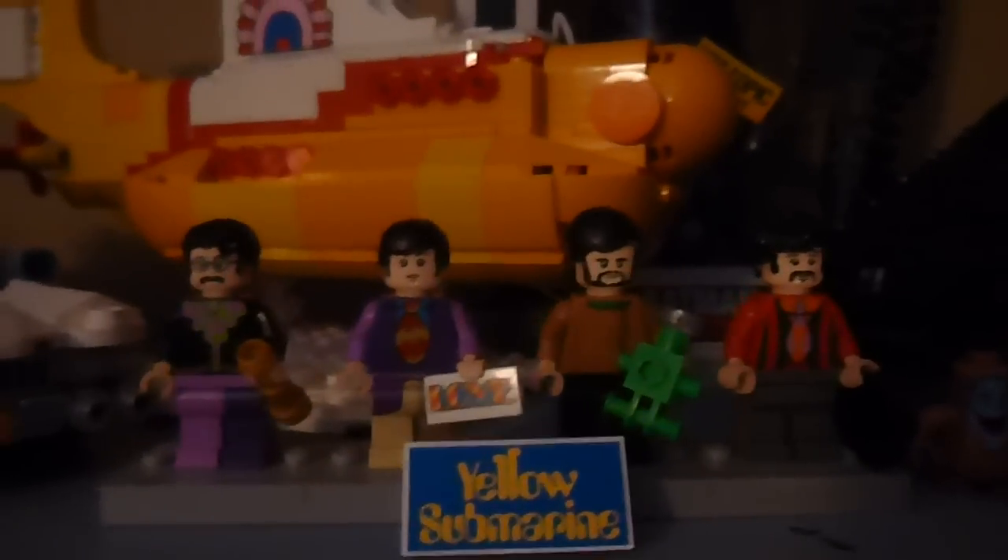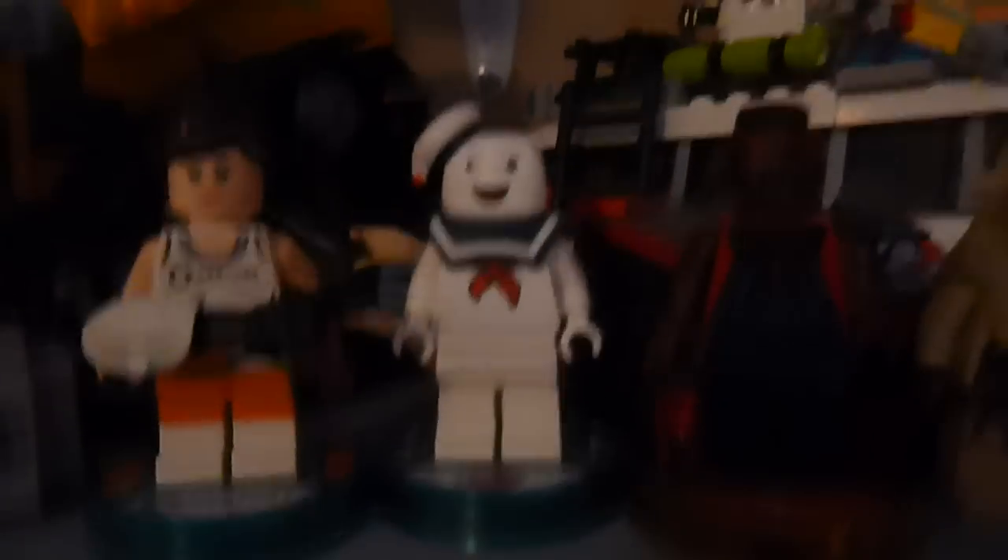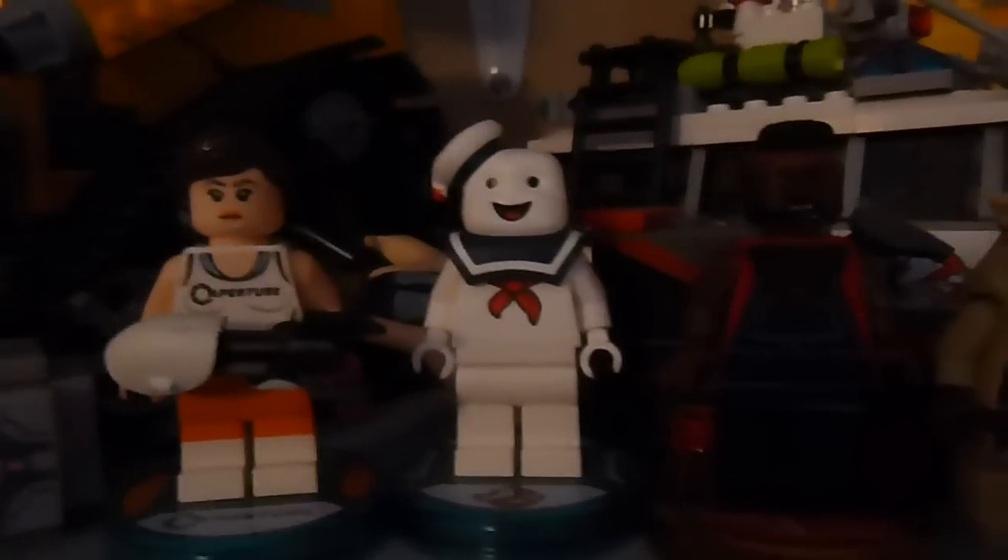So first thing, up here I got the Beatles Yellow Submarine. I am quite fond of the Beatles so I thought this was a no-brainer to get this set. Also got Mr. T a few weeks ago, so I've only bought three things from Dimensions and that's the three of them right here.